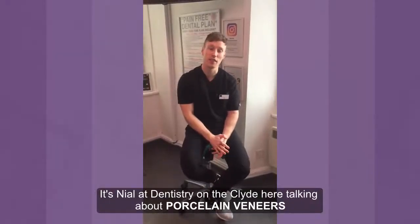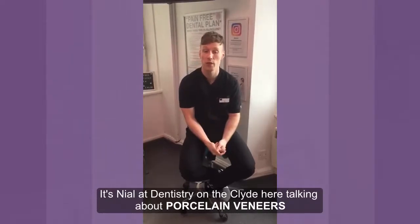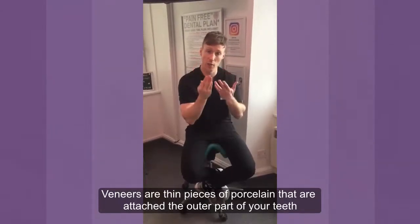Hi there, it's Naya at the end of the day and I just want to spend a wee bit of time today talking about one of the great treatments that we offer here at the practice, which is porcelain veneers. Veneers, if you don't know, are basically a thin piece of porcelain which are attached to the outer parts of our teeth.